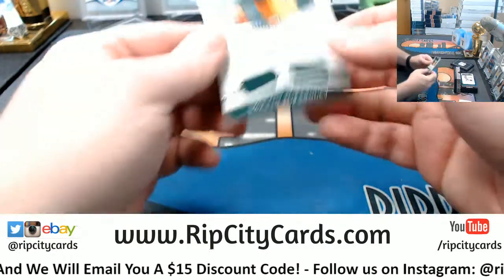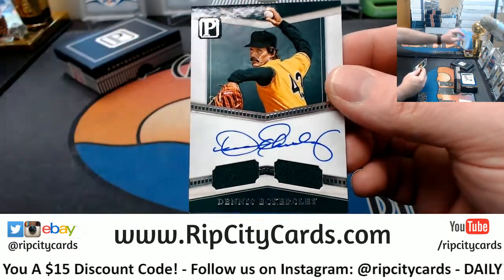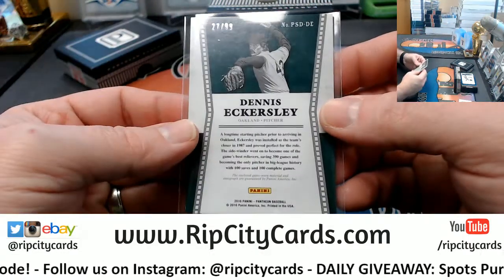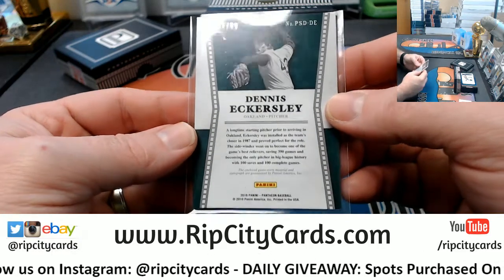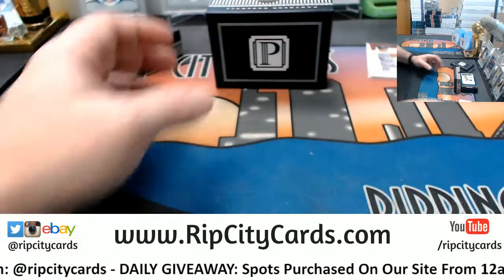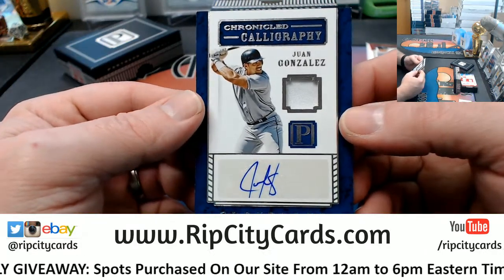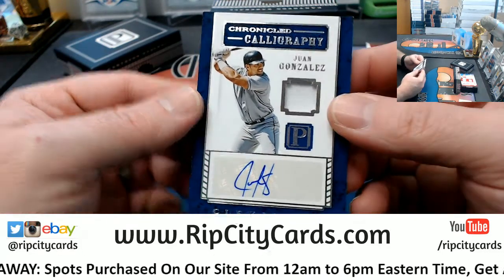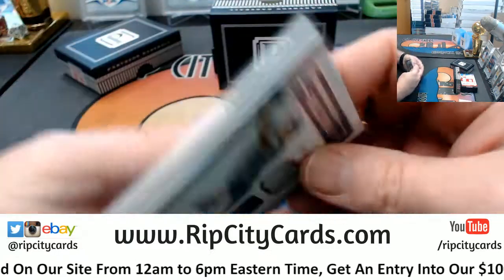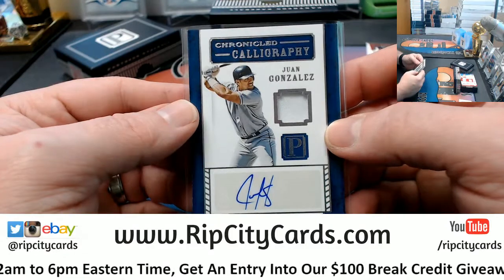Moving into some autograph action. Dennis Eckersley on-card — looks like Oakland A's dual relic, 27 out of 99, game used. We've got Juan Gonzalez, Chronicle Calligraphy — I almost went to Rangers there, but it is Indians — 185 out of 199, game used action.